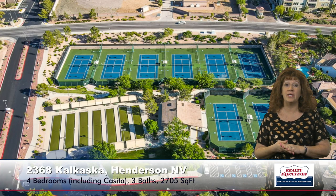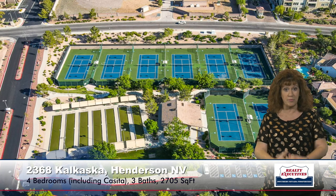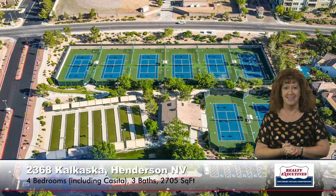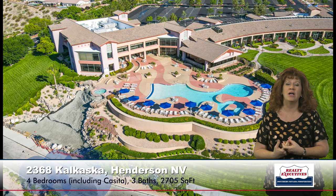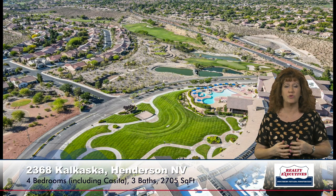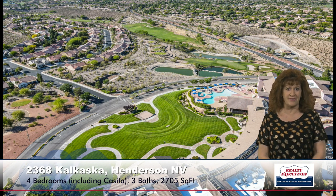This property is in Sun City Anthem, which is a 55-plus age-restricted community with tons of amenities: tennis courts, pickleball, bocce ball, three separate clubhouses, outdoor and indoor pools, a fitness facility, a theater, and two golf courses that meander through the community. Just really beautiful — lots of clubs to join and lots of activities to do.